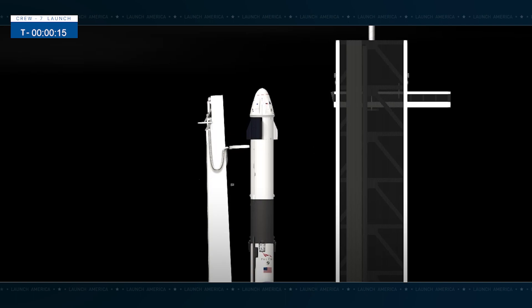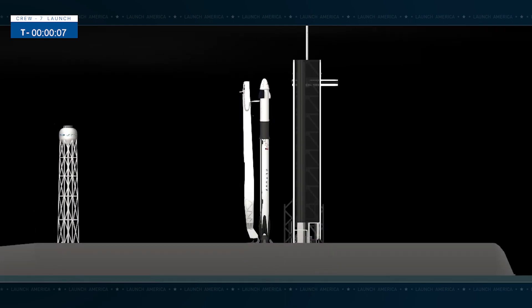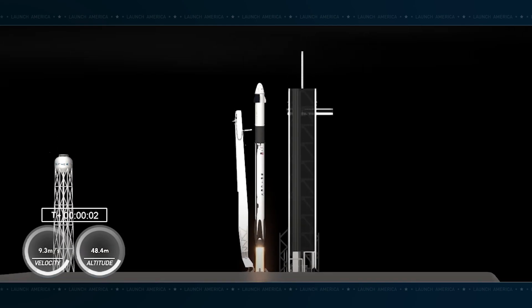T-minus 15. Okay, minus 10, 9, 8, 7, 6, 5, 4, 3, 2, 1. This is full power, and liftoff.